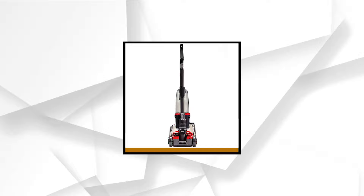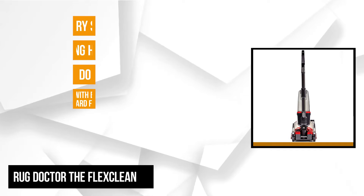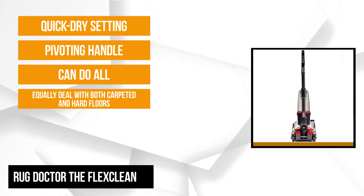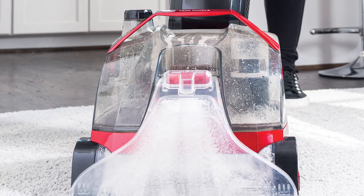At number one is the Rug Doctor FlexClean. It can equally deal with both carpeted and hard floors. The versatility works well for homes with an eclectic aesthetic, so no floor area portion can get neglected. This all-in-one appliance can do all kinds of floor cleaning. You don't have to own a mop or a vacuum cleaner, since this can do all of those things with the same consistency. It's what makes it an economical choice for homeowners.